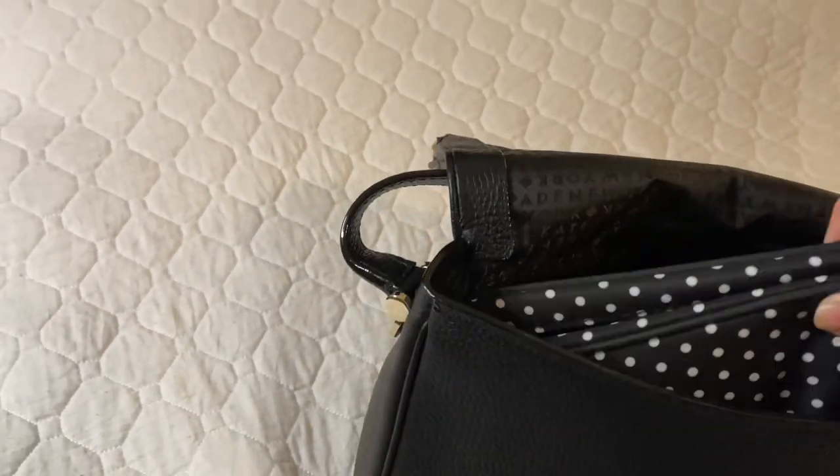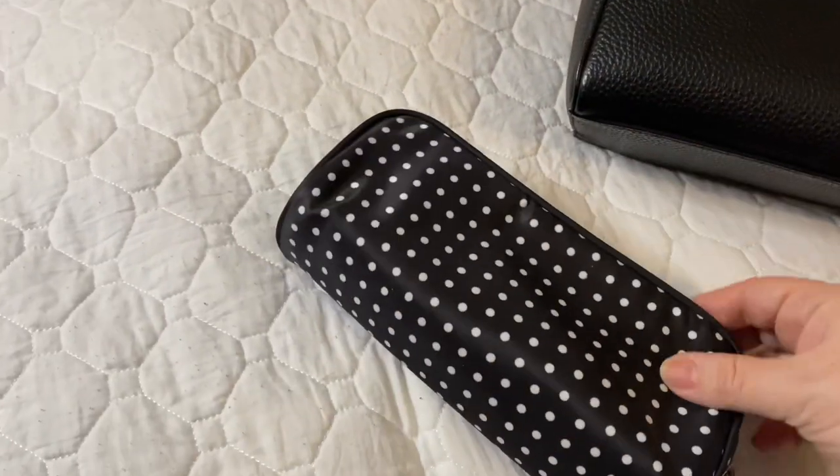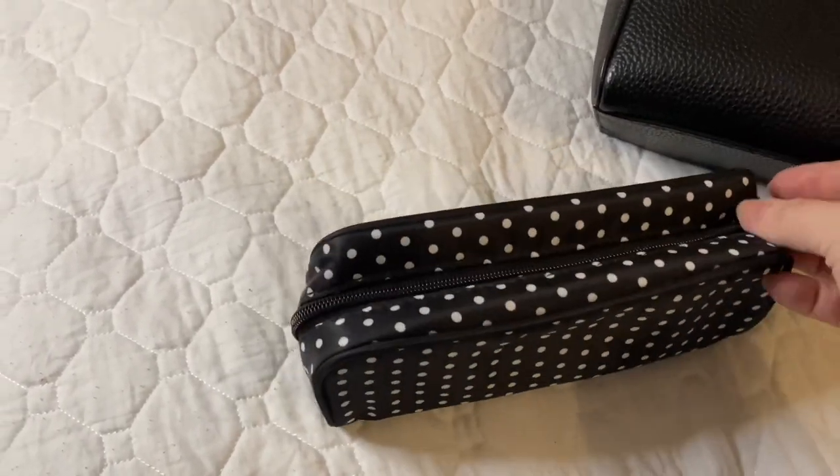I also have a pencil clip for out and about and running around. In the bottom of the bag I have my makeup bag — this is just a little bag that I picked up from my local drugstore. It matches the bag quite nicely.